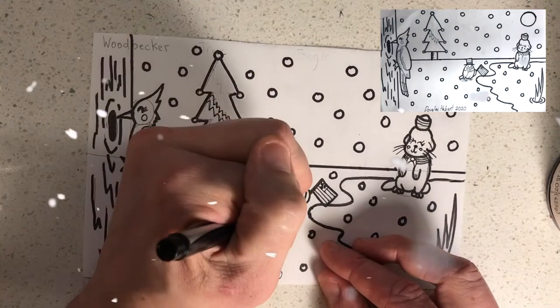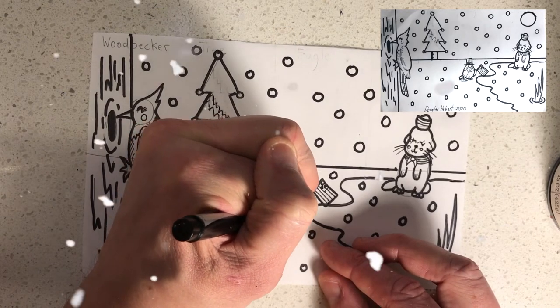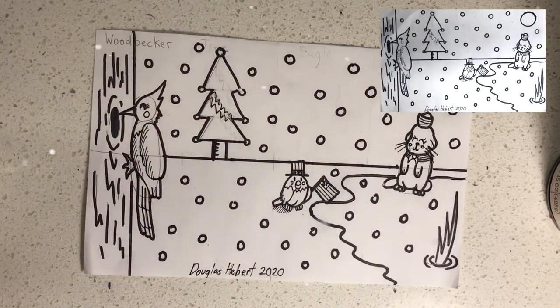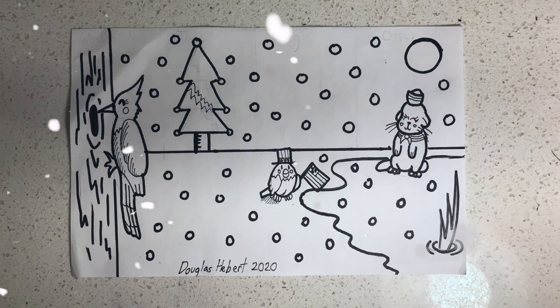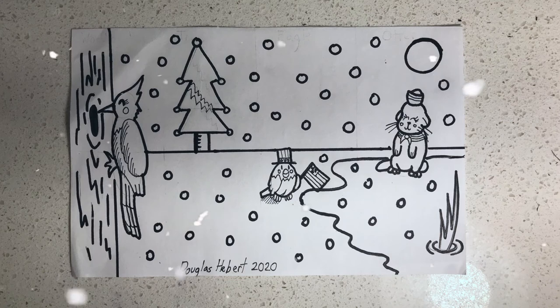Next we're going to make some shadow underneath the eagle because the moon's above it. Make sure to make that shadow on the opposite end of where the moon is, underneath the eagle. Lastly, erase all of the pencil lines — and that's how you ink.